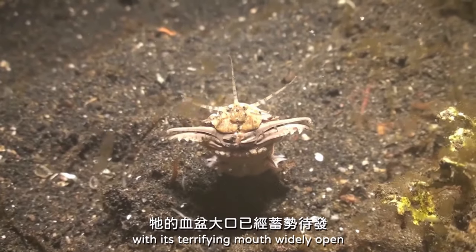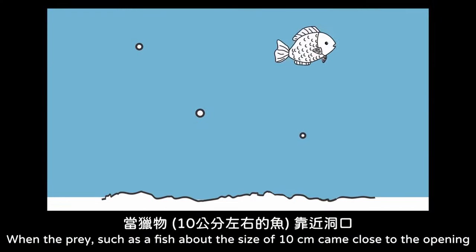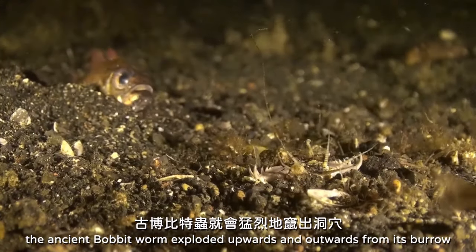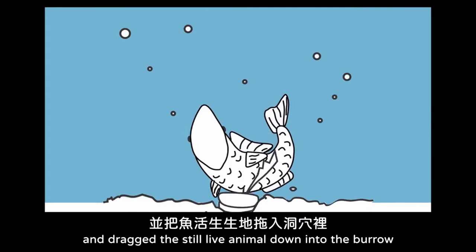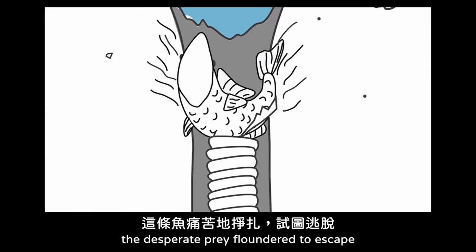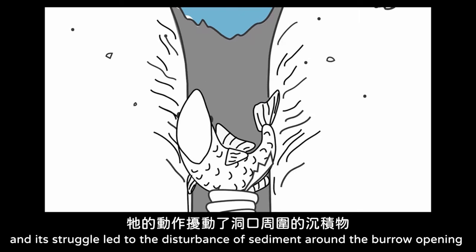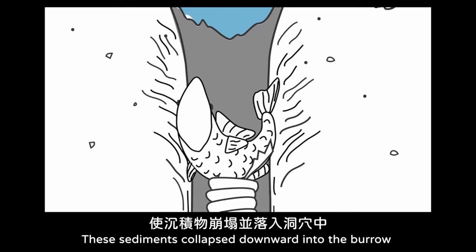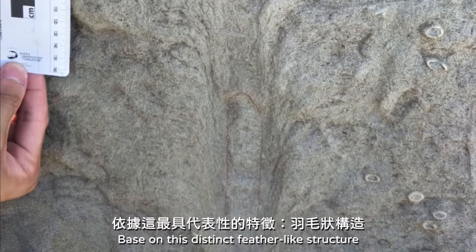When the prey, such as a fish about the size of 10 cm, came close to the opening, the ancient Bobbit worm exploded upwards and outwards from its burrow, grabbed the prey with its powerful jaws and dragged the still-living animal down into the burrow. Beneath the sea floor, the desperate prey floundered to escape, and its struggle led to the disturbance of sediments around the burrow opening. These sediments collapsed downward into the burrow and formed the funnelized structure surrounding the upper part of the burrow.